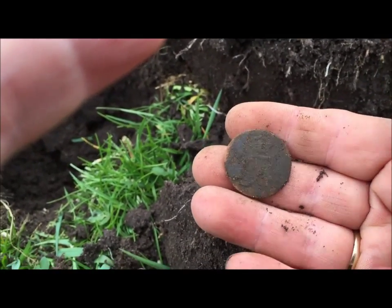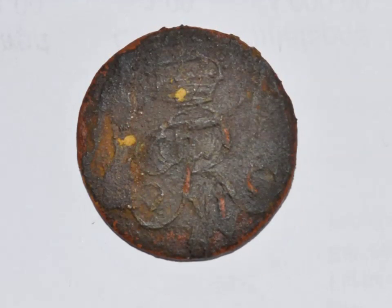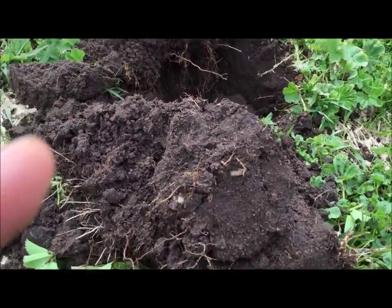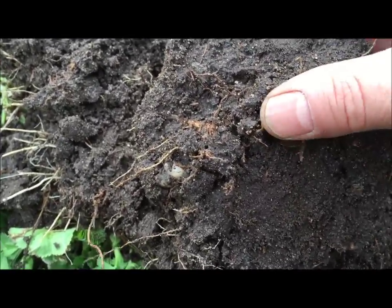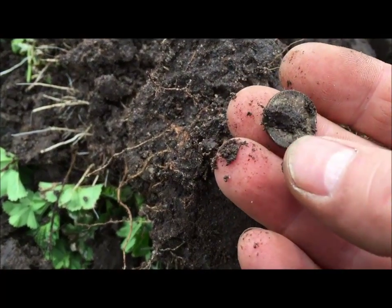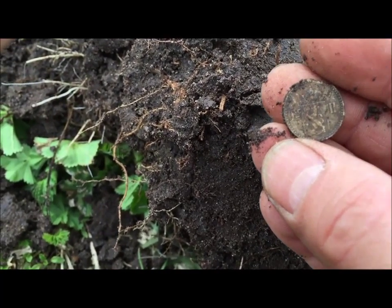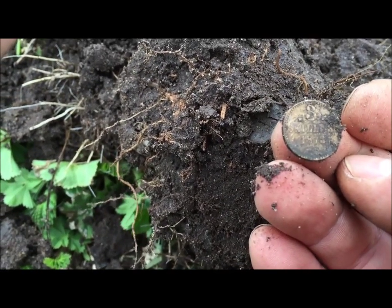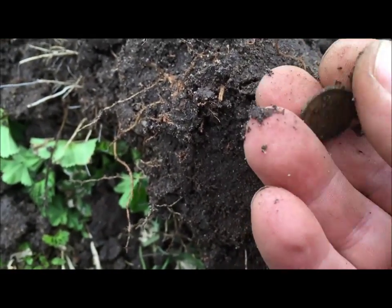Okay, go for more. Next find. Can it be silver? Maybe. I think this is silver. Yeah. Three shilling, 1873. Yeah.